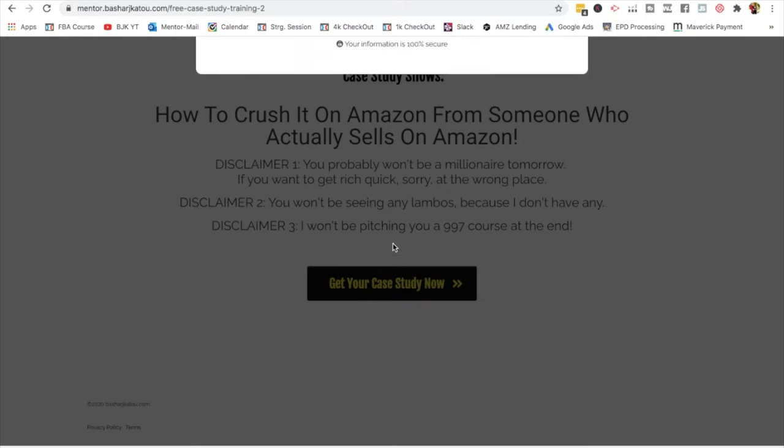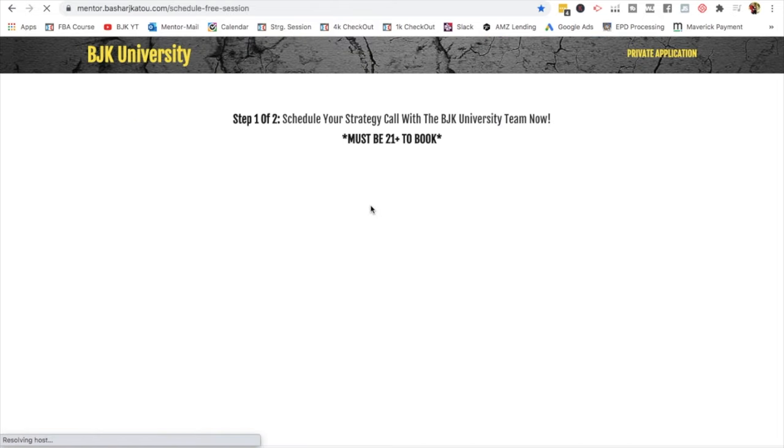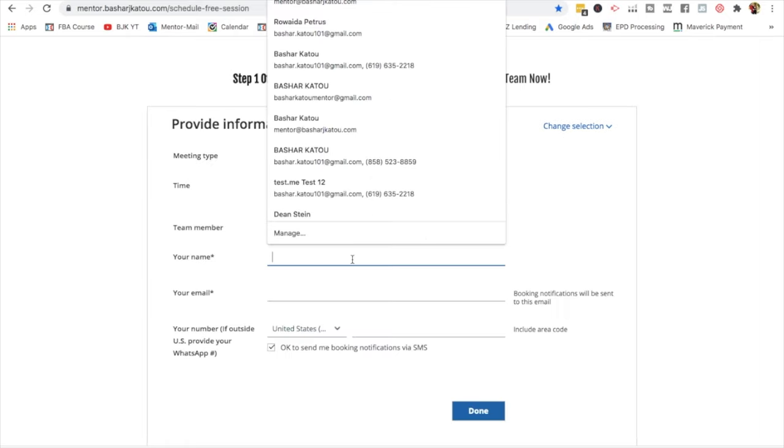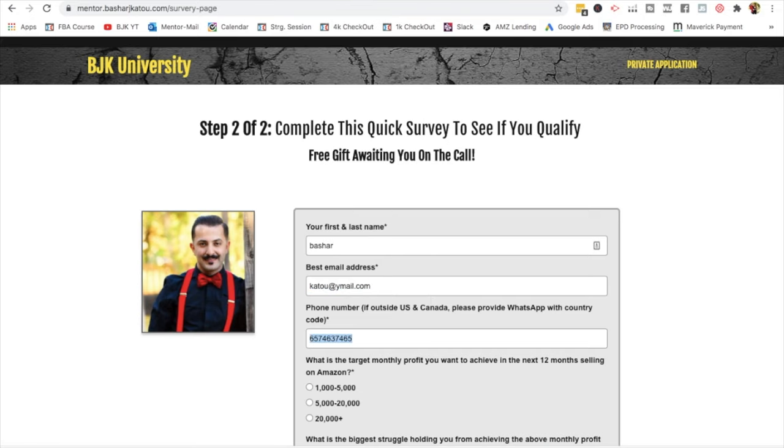Hope you guys found value in this video. If you did, please go ahead and give this video a thumbs up. Comment in the comment section and let me know what other videos you'd like to see from my channel. If you're curious about this Amazon thing and maybe you've been trying to sell on Amazon but haven't been able to launch your career successfully, I've set apart a few spots on our calendar where we'll jump on a call, understand where you are, answer your questions, and see if working together is a great fit. There's also a short case study video — first link in the description.